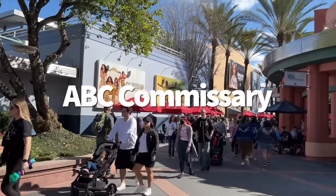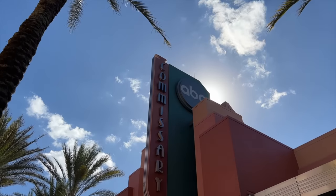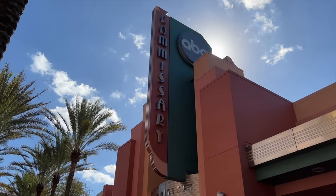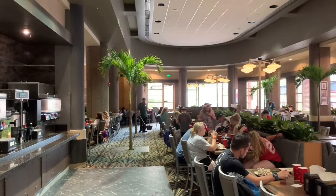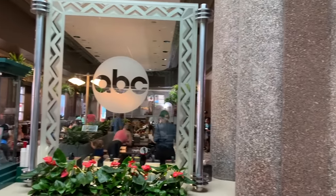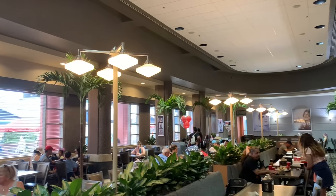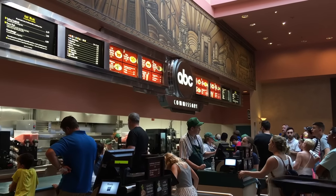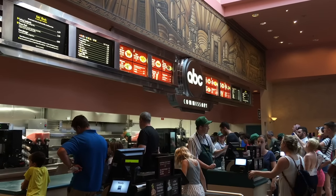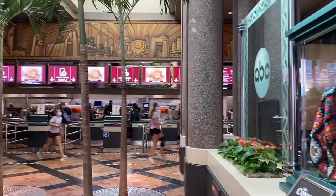Number two: ABC Commissary. Located on Commissary Lane, this quick service restaurant is themed as a production studio commissary — basically a cafeteria with ABC show posters and some props. It's counter service, not table service. I used to not be a big fan because the menu options were super basic theme park selections not done very well, combined with boring theming. It just didn't seem worth it when there are other decent places to eat at Hollywood Studios.